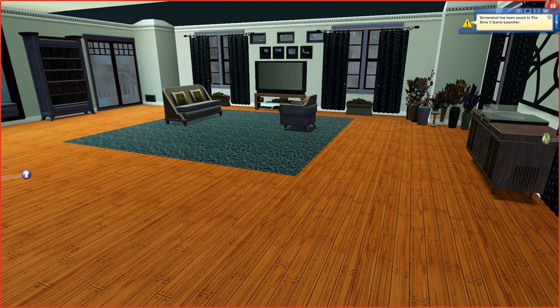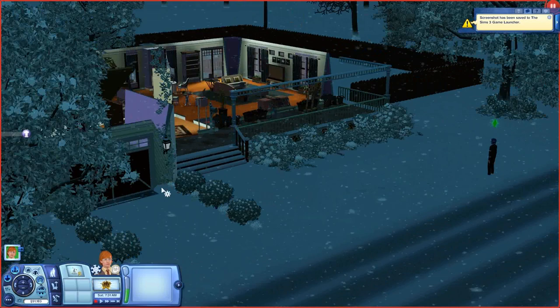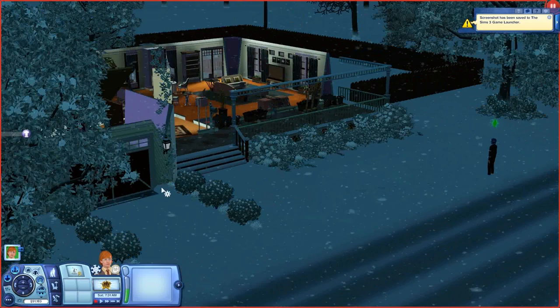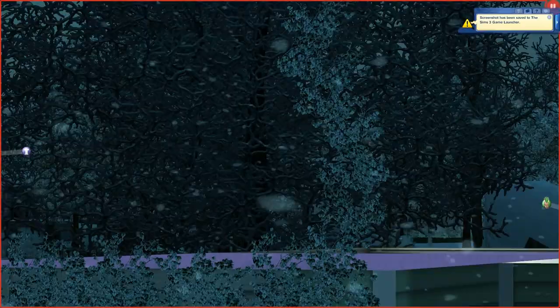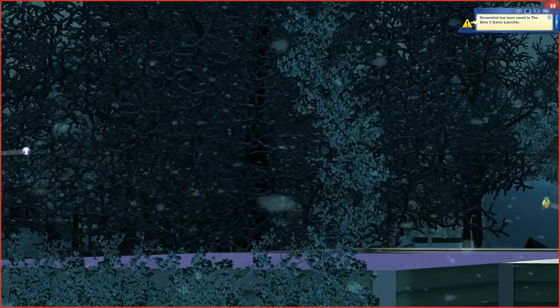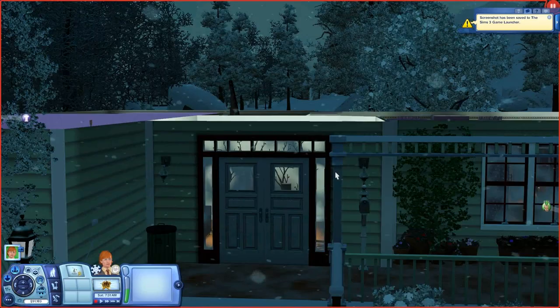Well, that was the foyer — whatever you want to call it. This isn't showing half the stuff. For the love of God. Okay, so let's get inside. Never mind. Screw it. Anyways, so this is the foyer.